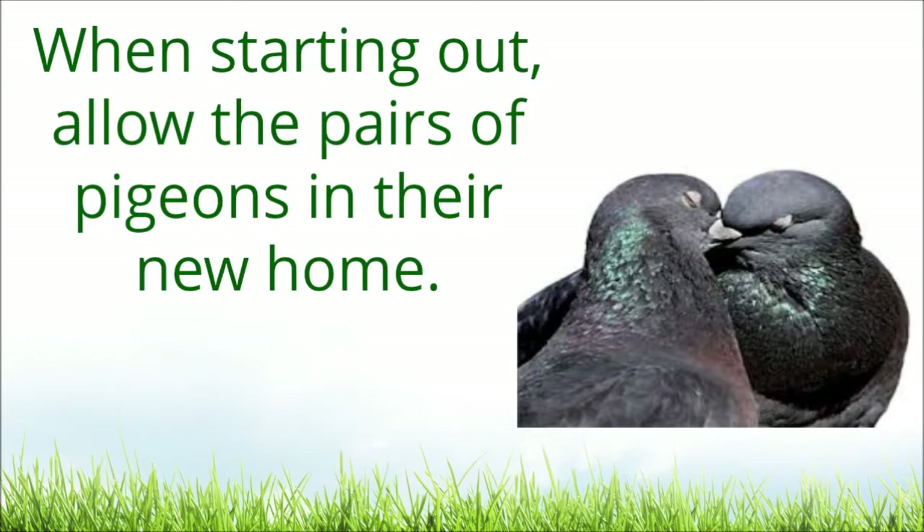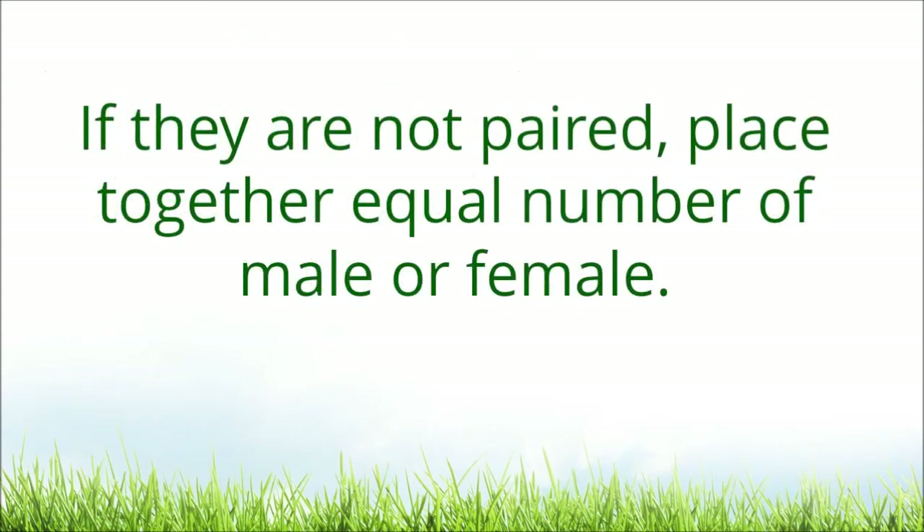When starting out, allow the pairs of pigeons in their new home. If they are not paired, place together equal numbers of male and female.